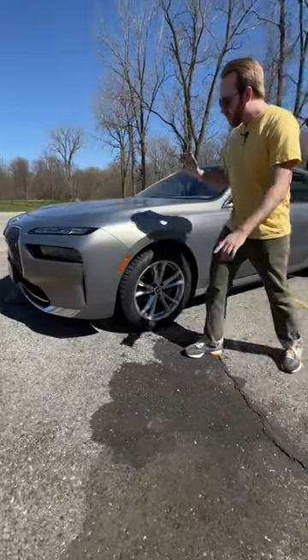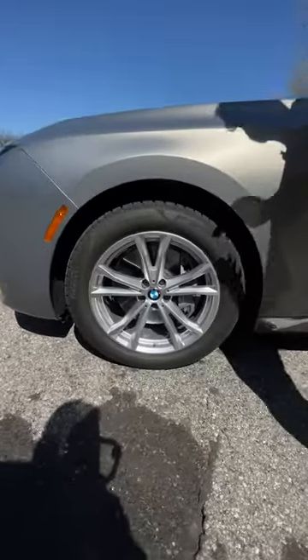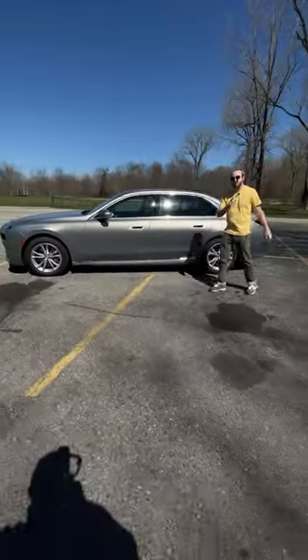As we walk along the side, got some pretty lame looking winter wheels and tires on this car. The stock ones that come with it are a lot nicer looking than these. But just look at how long this thing is — this is a huge, huge car, five inches longer than the previous 7 series.